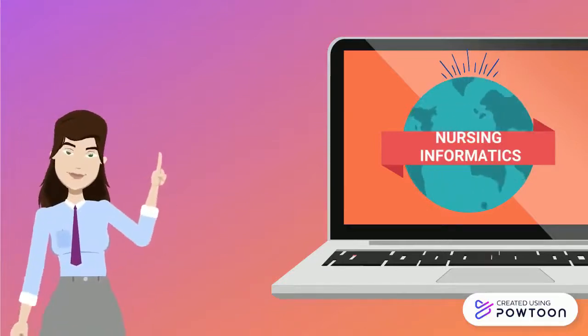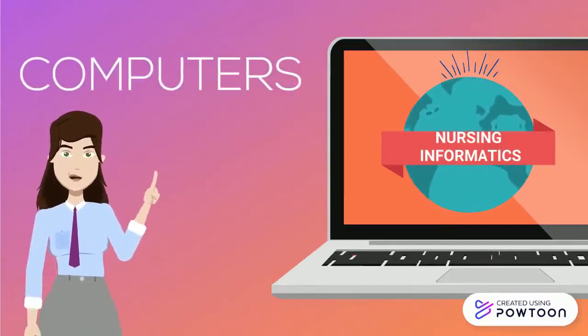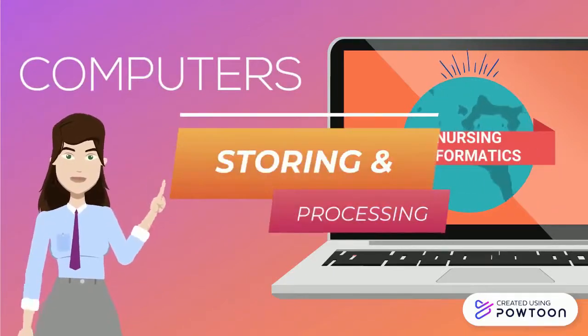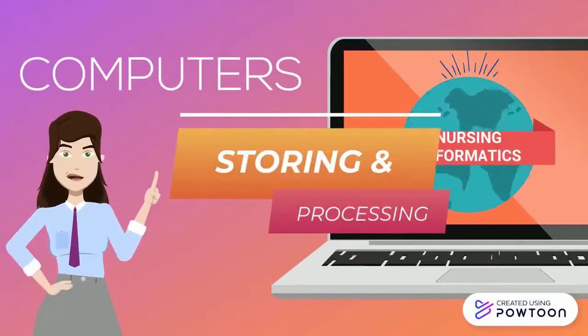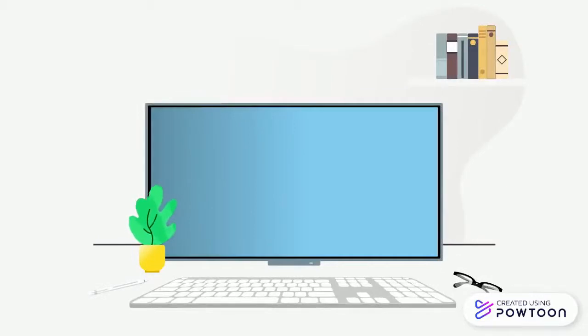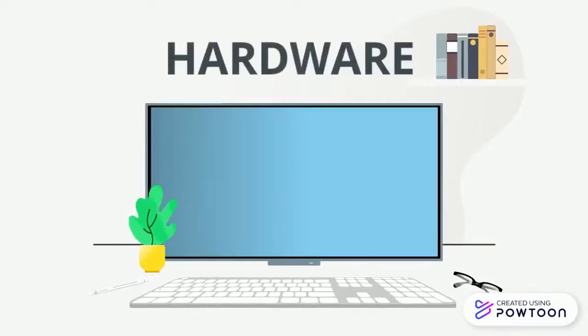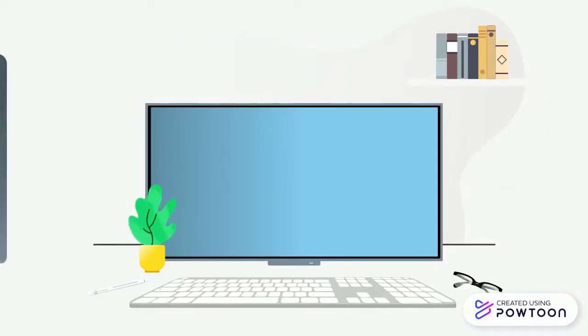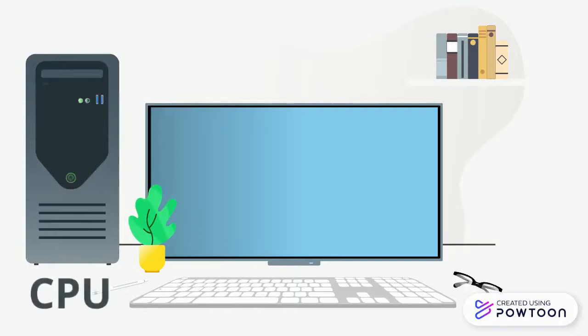One of the widely used devices that we have today are computers. Computers are electronic machines that are used for storing and processing information. This device can be used in our daily lives and in nursing informatics as well. The components of a computer include hardware, which is the physical components of a computer. These are the input devices, which enter data into the machine and then process it in the central processing unit, or CPU.